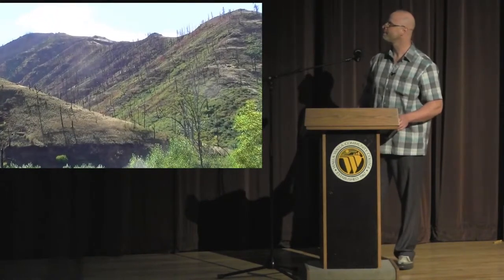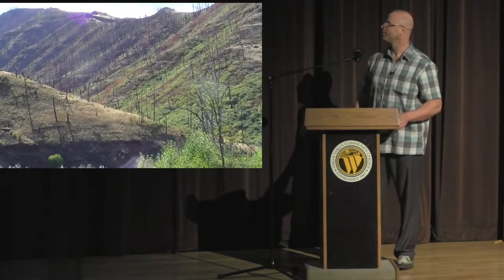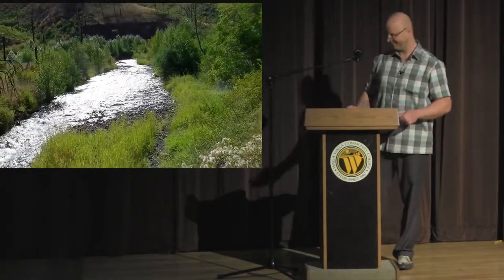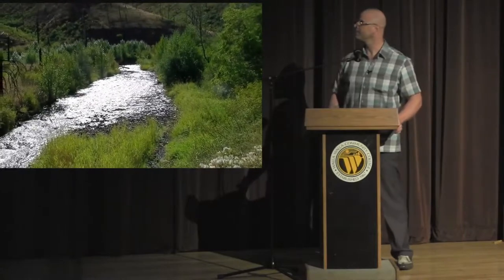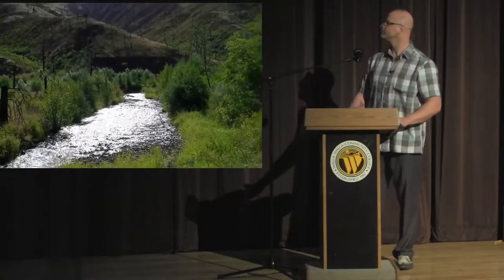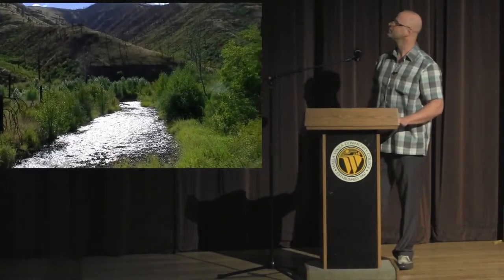These upper hills were mature conifers, and they're very barren from the fire. The bed form really suffered too. Our restoration efforts will focus on regaining some of the complexity that should be in existence in the upper Tucannon.